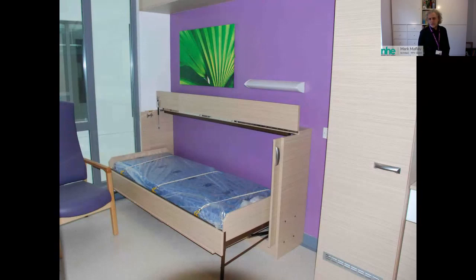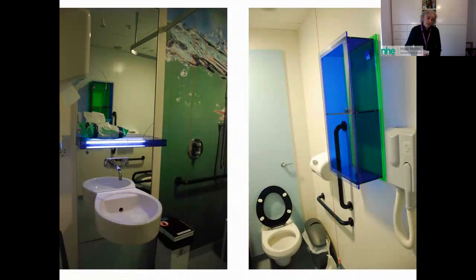One bathroom design featured fully mirrored panels and a prominent hairdryer. One of the young ladies said she really didn't like the mirrors — she didn't always wish to look at herself and wanted the choice depending on where she was in her treatment. Another said the hairdryer made her uncomfortable: there are moments in treatment when she has no hair, and she didn't want to be reminded of that. She said, 'I want people to talk to me and ask me what I want, rather than assuming they're helping.'